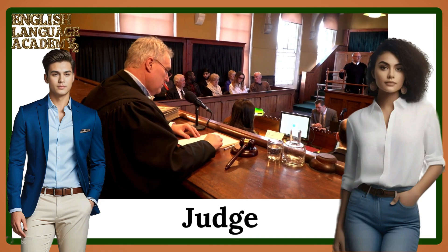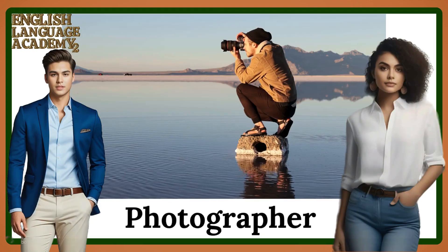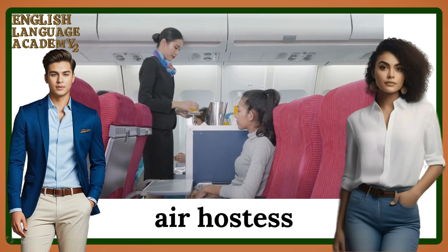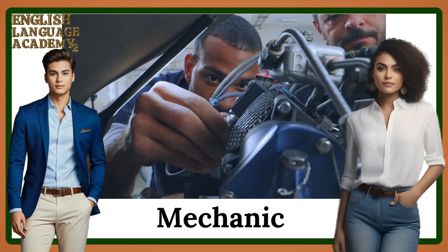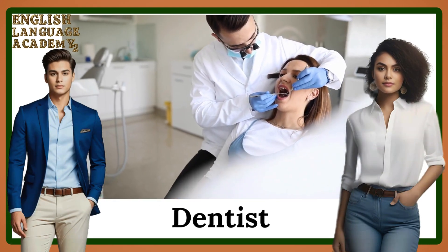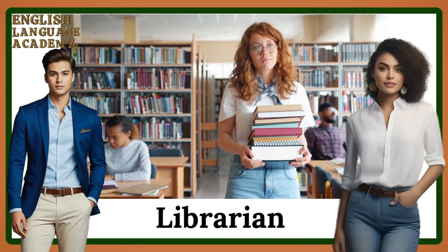Judge. Singer. Photographer. Air hostess. Mechanic. Dentist. Librarian.